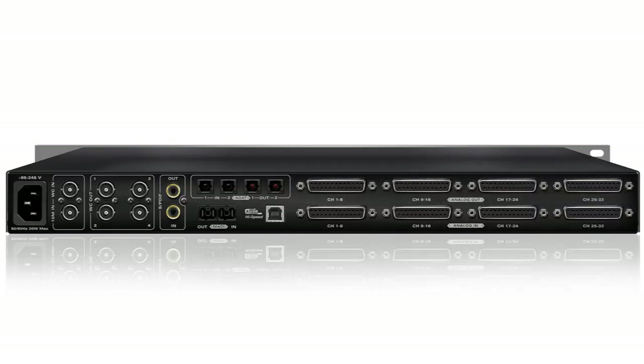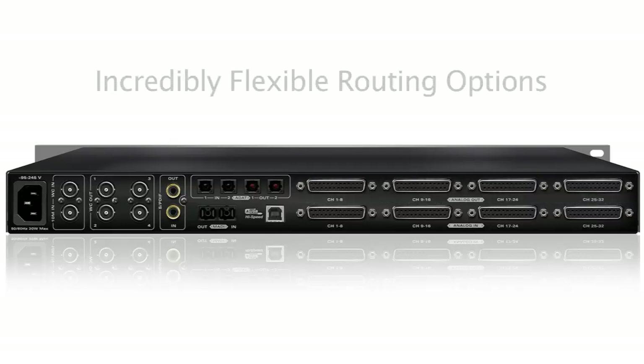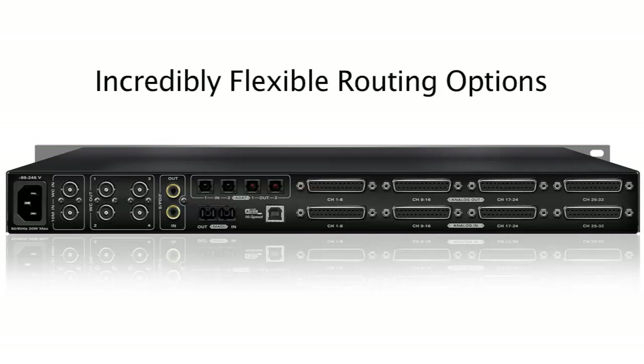All of this exceptional connectivity is supported by concise and flexible routing options, allowing for the engineer to, for example, route the AD conversion and output of the signal simultaneously both through the MADI and USB interfaces.